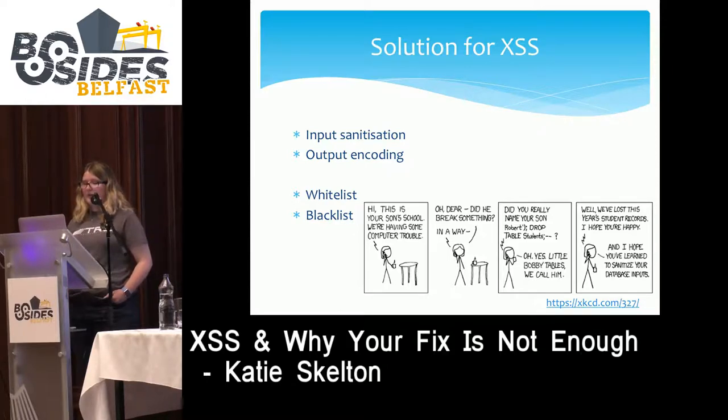This cartoon here is a joke on what can happen if input sanitization is not applied on your applications. In this case, a parent has named their child something with an injection in it, and when the teacher included that child in their database, it dropped all of their students' information — wiping it entirely. That is one problem with lack of input sanitization.